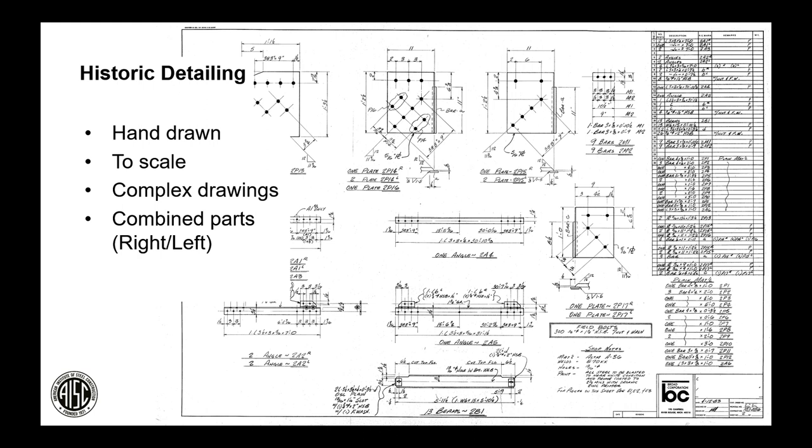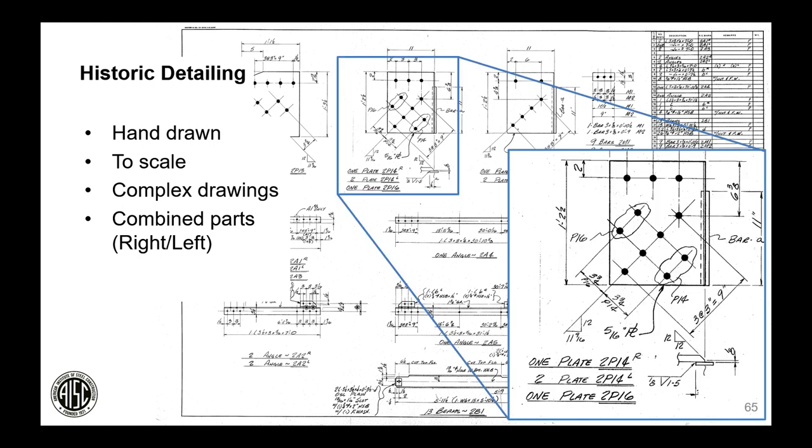A quick look at historic detailing: these hand-drawn sheets are drawn to scale and quite complex, with a great deal of information packed into one sheet — partly because copying and carrying many large sheets was burdensome. For example, a single plate shown graphically could be called out as three different types: as drawn it's 2P14 right, the opposite hand is 2P14 left, and with holes in a different location it becomes P16.